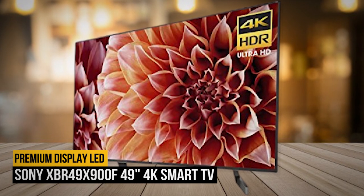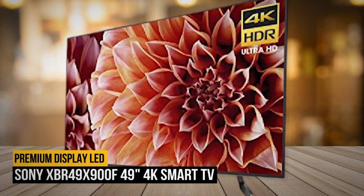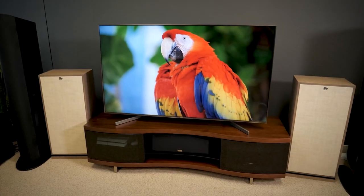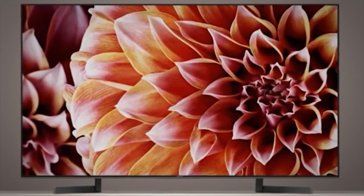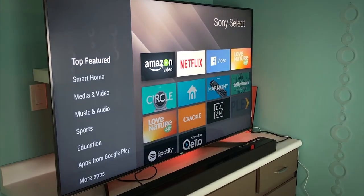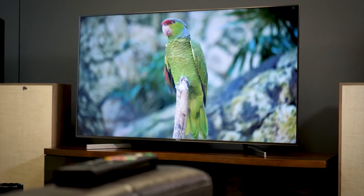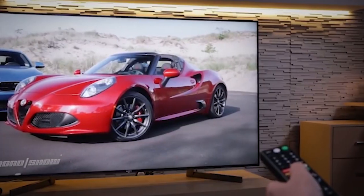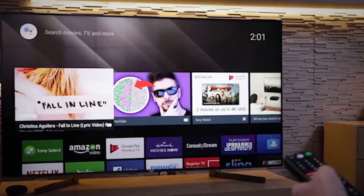Number 7: Sony XBR49X900F 49-inch 4K Smart TV. Number 7 on our list is the Sony XBR49X900F 49-inch. This is Sony's best TV for small rooms. Even if you have a small room, there's no need to sacrifice on quality. For smaller viewing spaces, one of the best Sony options is the X900F 49-inch 4K Smart LED TV. It packs a huge punch for smaller models, but won't overwhelm your apartment or family room.